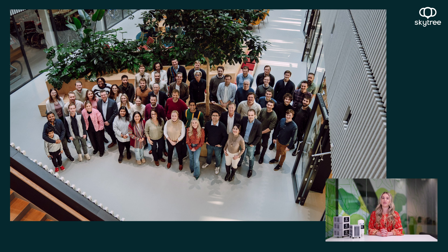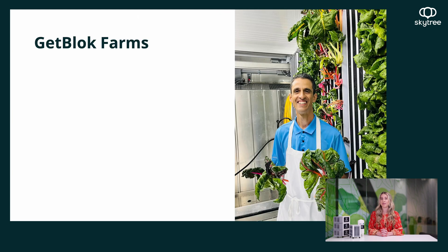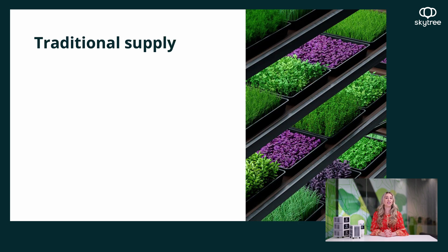Today, we'll be walking you through the prototypes that SkyTree began with and where we've ended up today. We will also be sharing a little bit more from one of our partners, GetBlock, in Pennsylvania, about why they believe SkyTree's technology will benefit their farms. Let's dive into how CO2 is used on vertical farms today and the challenges that are presented.